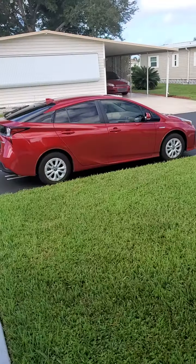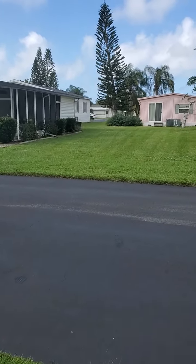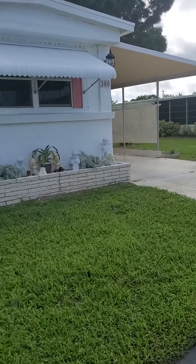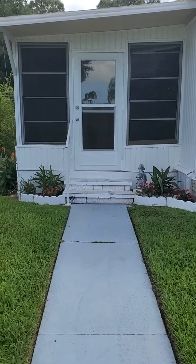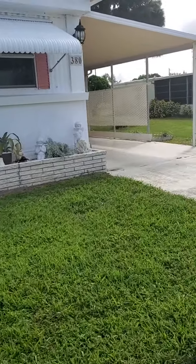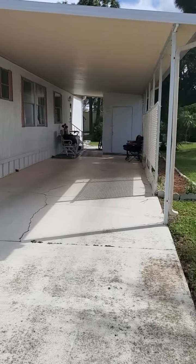I'll head out front. And that is the door I just came out of. I hope this helps, and if you happen to have any questions whatsoever, feel free to call or email.